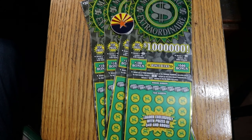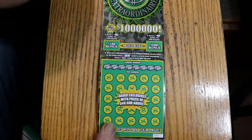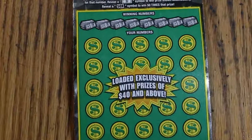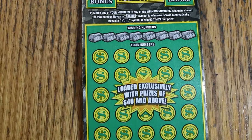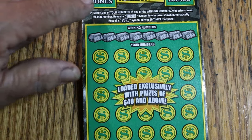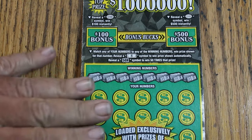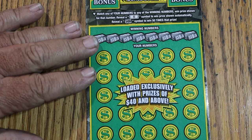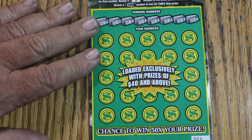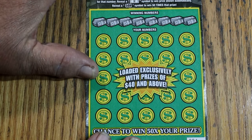It is a match-your-number ticket — match the winning number, find the dollar bill symbol to win the prize shown automatically, a 50x symbol wins accordingly. Bonuses of $100 and $500 are also possible. Odds are 1-in-2.63. I've got tickets 004 descending to 000, book number 119-235. We've got five of them here, so it's a $150 session.